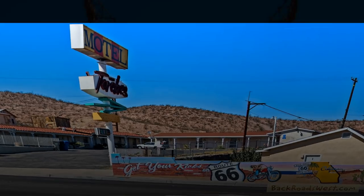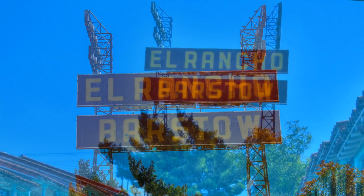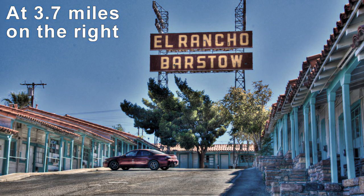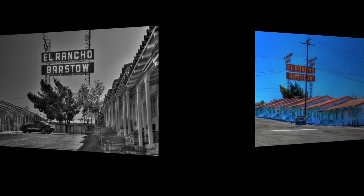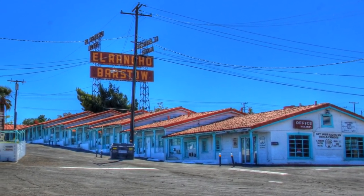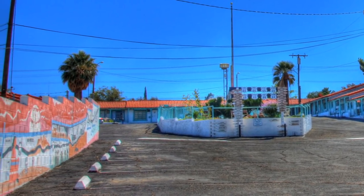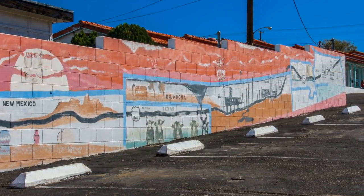On the right, you'll see the classic El Rancho Hotel. This hotel was popular with movie stars traveling between Las Vegas and L.A. during the 1940s and 50s. Here is a classic postcard depicting the El Rancho from a different era compared to what is seen along Route 66 today. This is a panoramic view of the entire hotel as seen from the street. Here we also see a mural on one of the walls depicting Route 66 in its heyday.